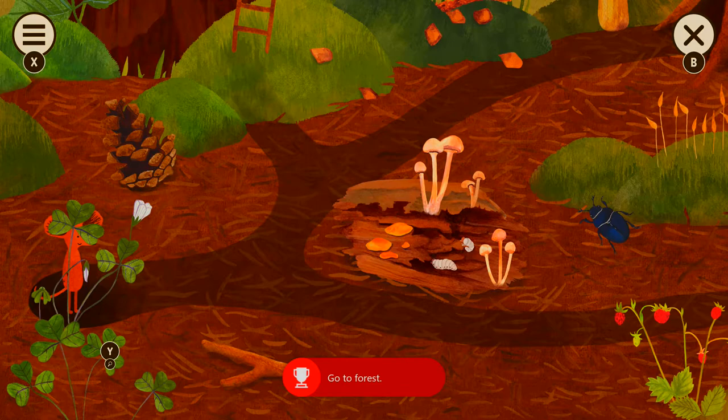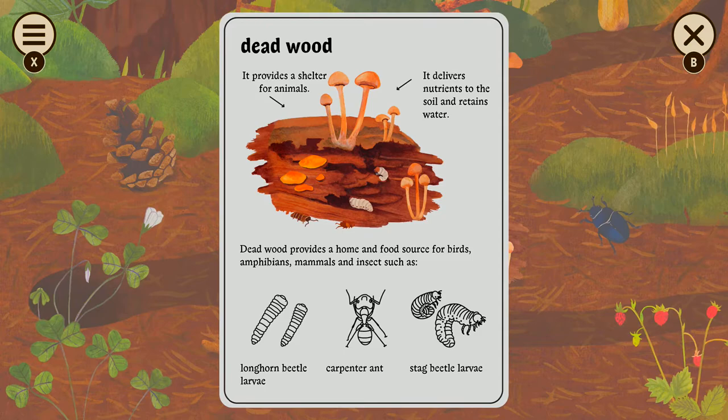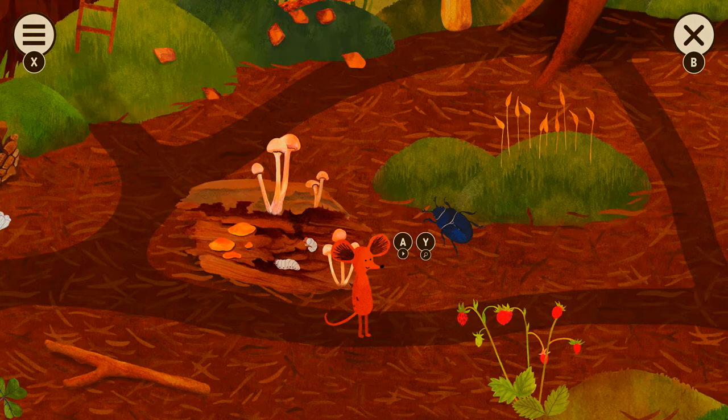Based on the critters and bugs and all that, is this set in Europe? Yeah, it's set in Europe. That's what I thought. Longhorn beetle, carpenter, and stag beetle. Wow. This game is so cute.